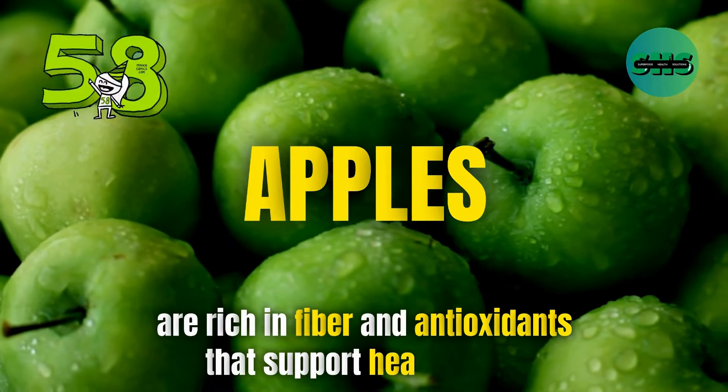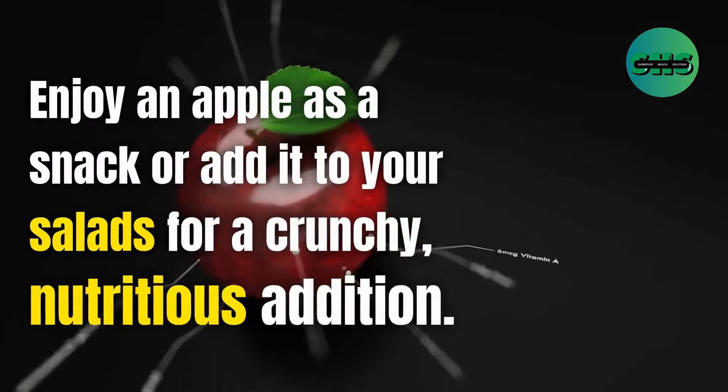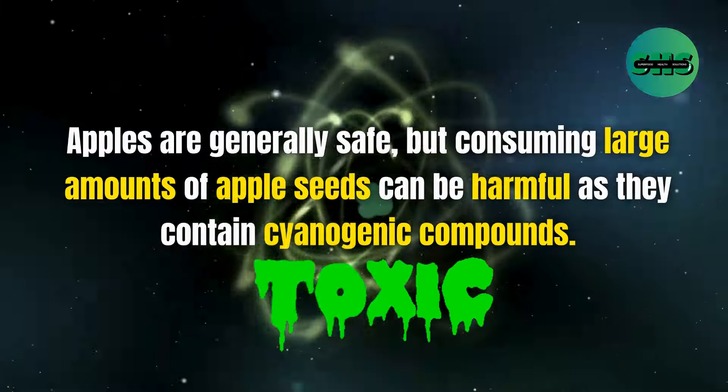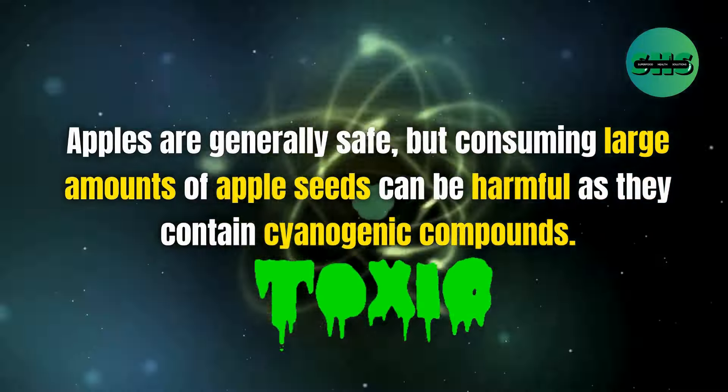58. Apples are rich in fiber and antioxidants that support heart health. Enjoy an apple as a snack or add it to your smoothies for a nutritional boost.